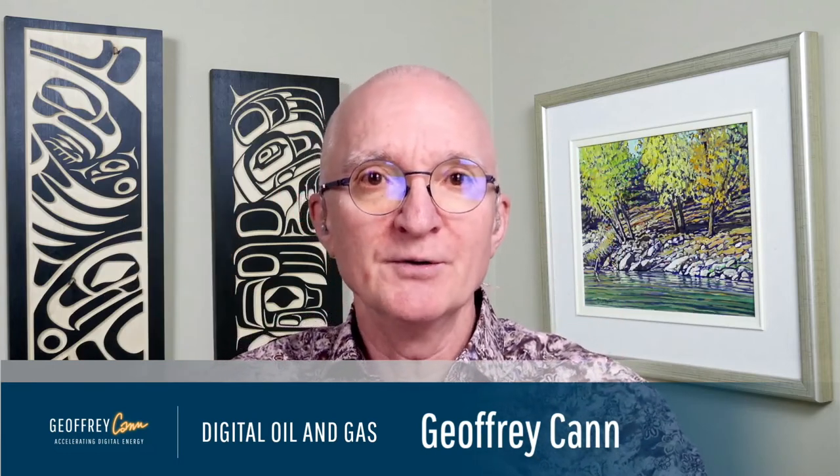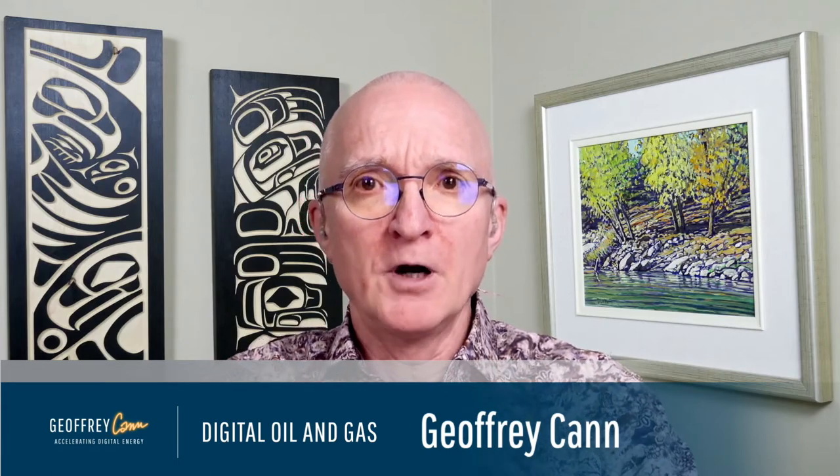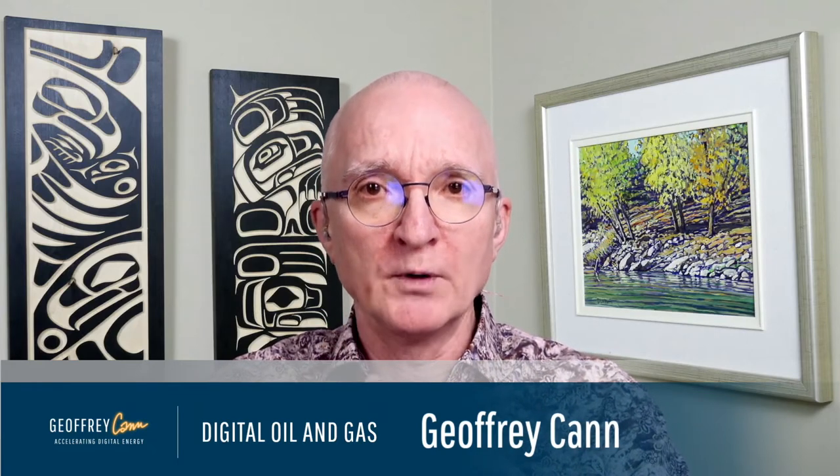Welcome back to another episode of Digital Oil and Gas. My name is Jeffrey Kan. Top of mind for operators in the oil and gas world today, by far, is the importance of reducing emissions on work sites and improving the productivity and quality of workmanship, given the increasing pressures of regulation and pressures on financial providers to the industry to reduce emissions everywhere possible. It's important for the industry to explore every way to cut its emissions impact and to find ways where those emissions can be reduced cost-effectively and quickly.